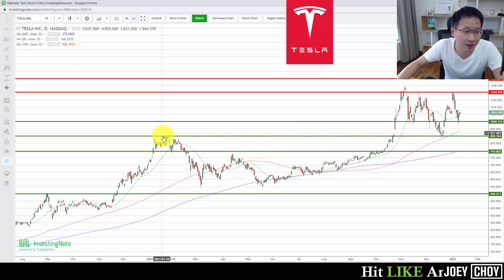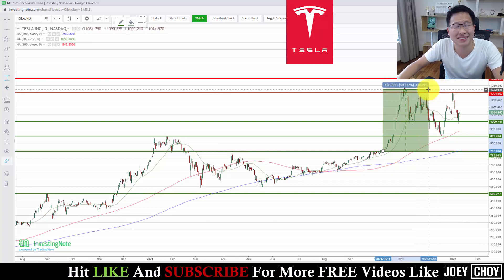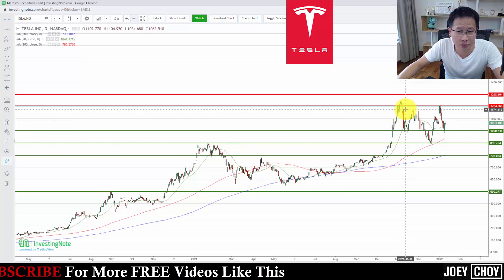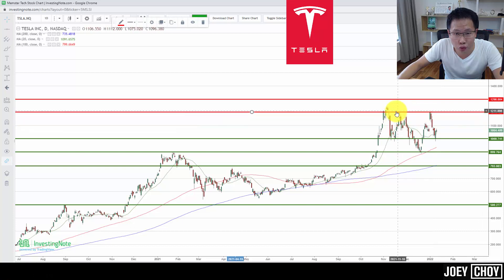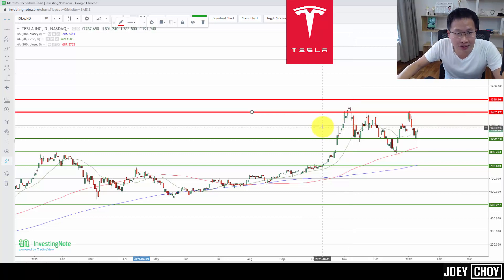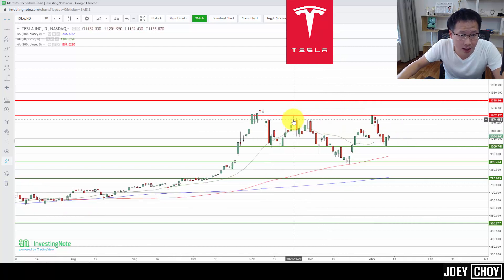The move really started in October when we broke the $800 level, and a week later we broke the $900 resistance as well. You can see the uptrend really started there with a lot of momentum — pushing from $800 to $900, then all the way to $1,200 in just two to three weeks, more than 50 percent upside. Since hitting a high of $1,200 in November, we started to see profit taking and the stock has been held at this $1,200 resistance level.